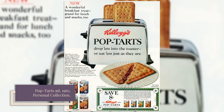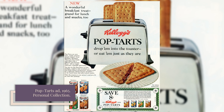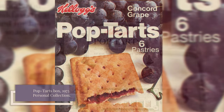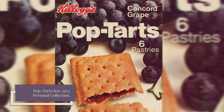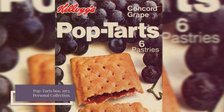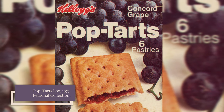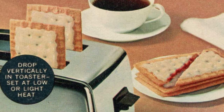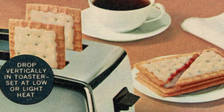Pop-Tarts were introduced in 1964 and were an instant success. Within months, Kellogg's had run out. The company was quick to capitalize on the popularity of Pop-Tarts by adding new flavors like Concord grape and brown sugar cinnamon. And in 1967, Frosted Pop-Tarts appeared with a special icing that wouldn't melt in the toaster. On the heels of Pop-Tarts' success, Kellogg's introduced another toaster pastry: Danish Go-Rounds.